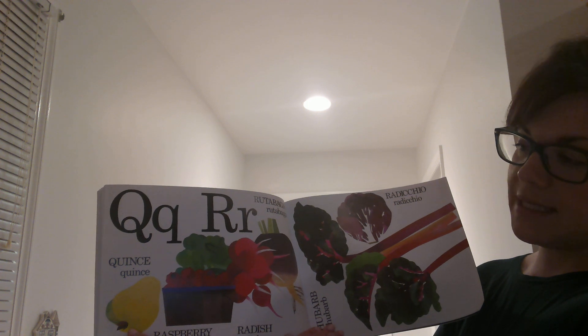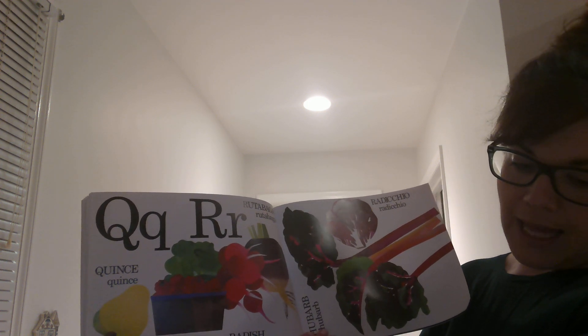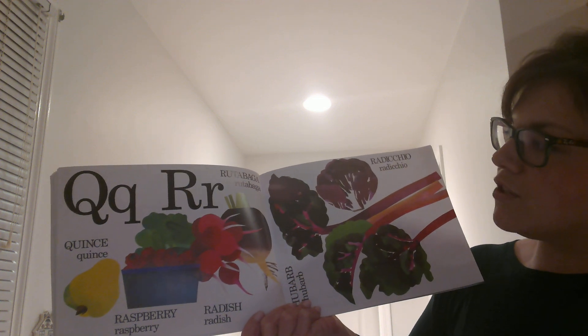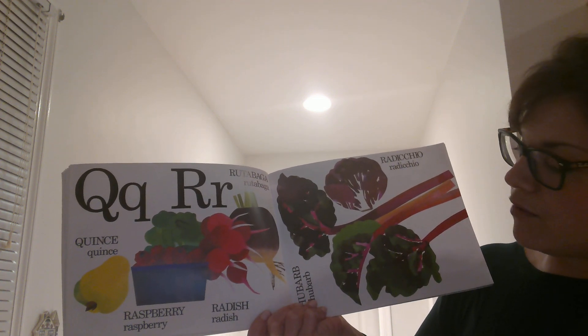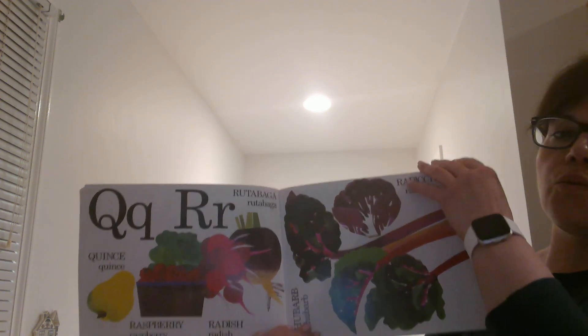Q is for Quince, which looks a little like an apple or a pear. It's usually made into jelly, because it doesn't taste as good just off the vine. R is for Rutabaga, Raspberry, Radish, Rhubarb, and Radicchio, which is like lettuce.